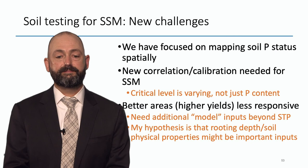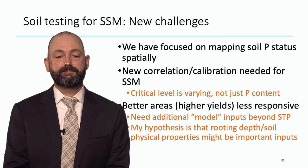That's all I have for you today. Feel free to send me an email with any questions. Check out my Twitter feed at NPK underscore professor. Thank you.